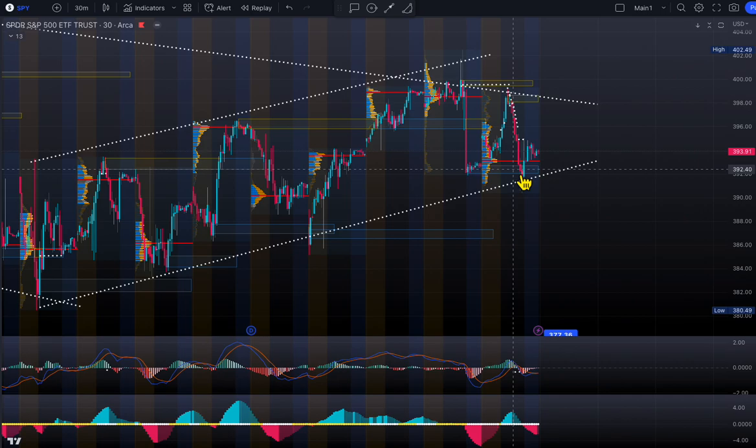Technically, if the demand at 392 breaks, we could head to the 386-387-388 area — that's the bear scenario. On the bull side, if market bounces off support we could go and test 398. That's the bull scenario to watch. Again, tomorrow is Friday option expiry — I don't expect any crazy big moves, maybe a two to five dollar range maximum.